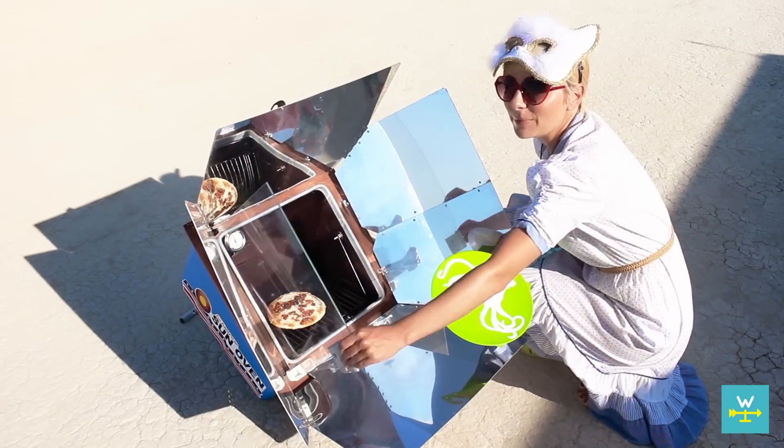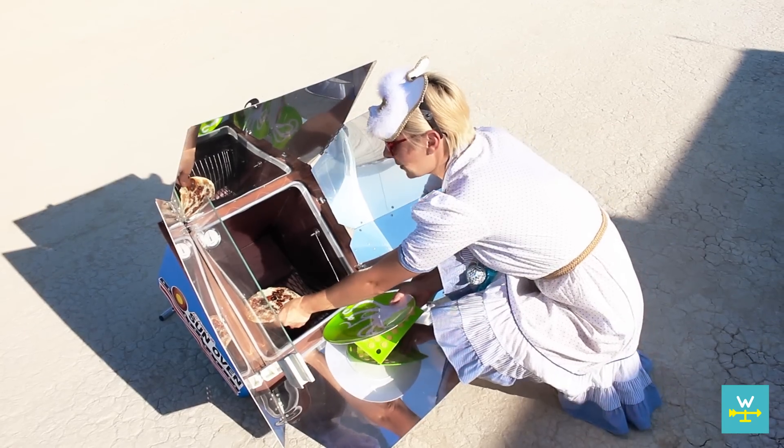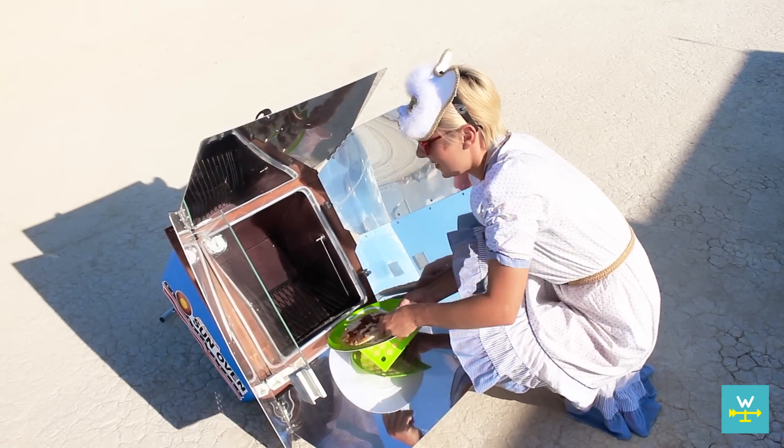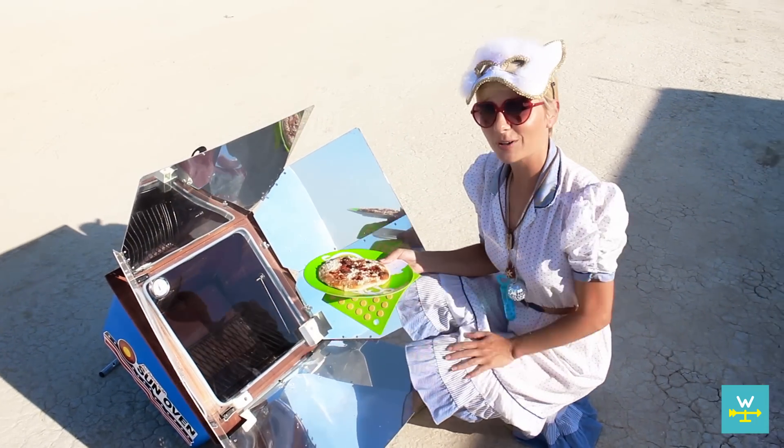I cook most of our meals outside in our solar oven, which helps keep all of the heat out of the rig. A grill or a propane stove would also work.